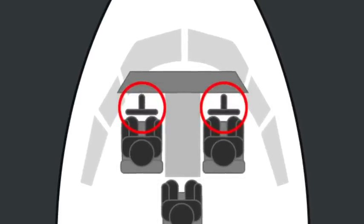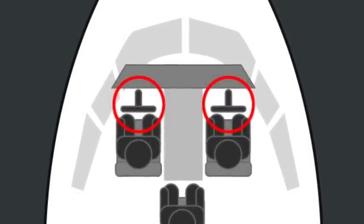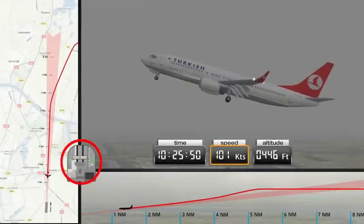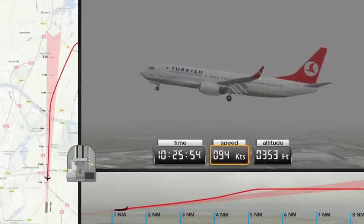The stick shaker is a warning that the aircraft is travelling too slowly and is at risk of losing all lift very quickly. The pilots respond to this, but inadequately. The aircraft crashes.